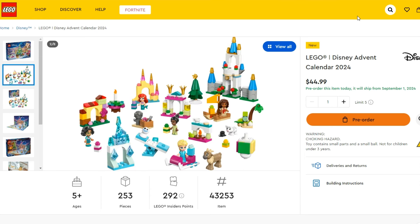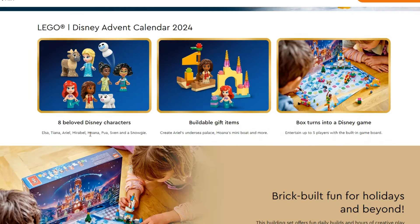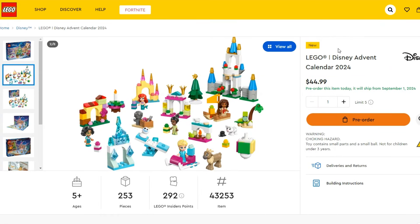The Disney advent calendar is probably not as good as the others. We're getting five mini dolls — and they're not even regular mini dolls but the smaller child-form versions — including Elsa, Ariel, Moana, Mirabel from Encanto, and Tiana from The Princess and the Frog. That's appropriate since the ride at Disney has been re-themed to Princess and the Frog.